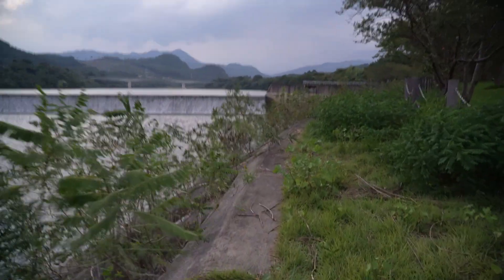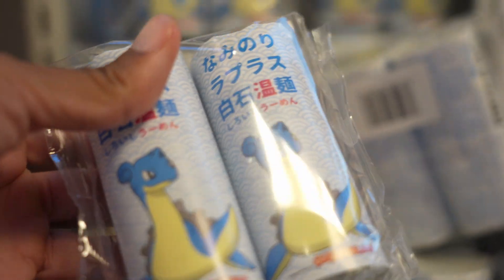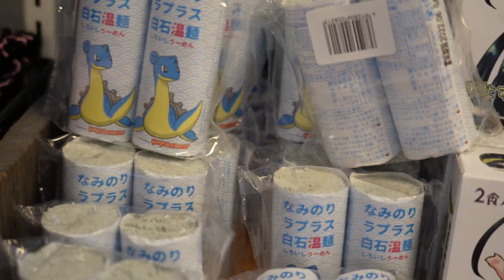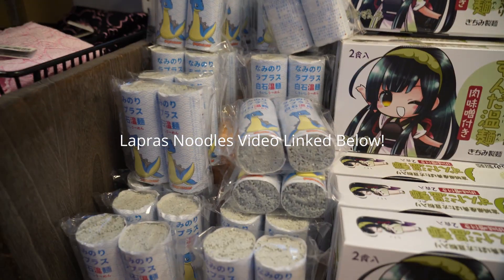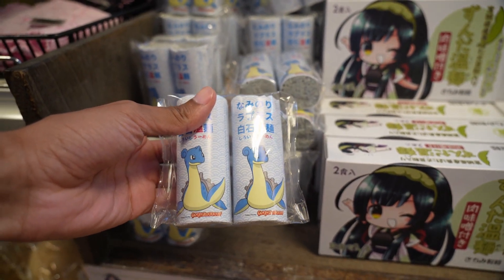Okay, I made it! Lapras udon — special in this area, so of course we're gonna get it. Do you think it's blue? These are udon noodles and Lapras — so maybe it's blue. Gotta try it out.